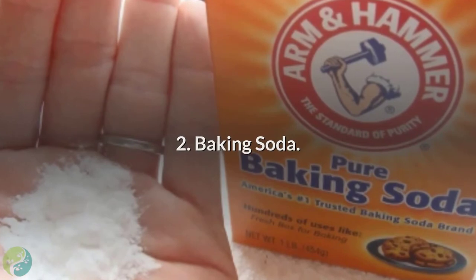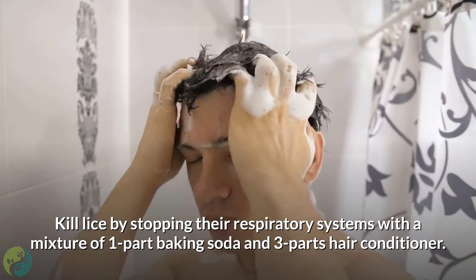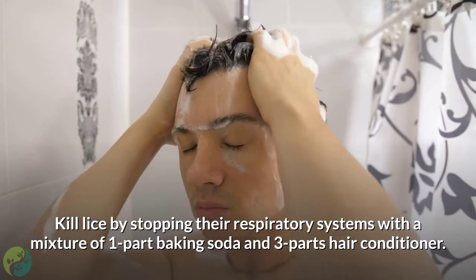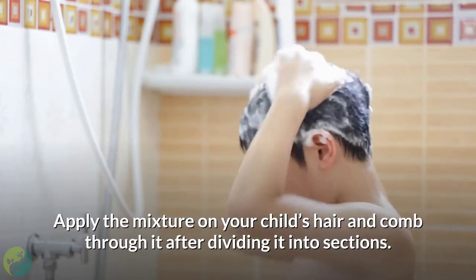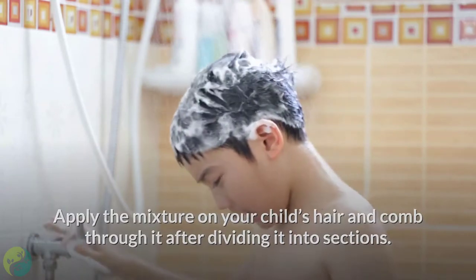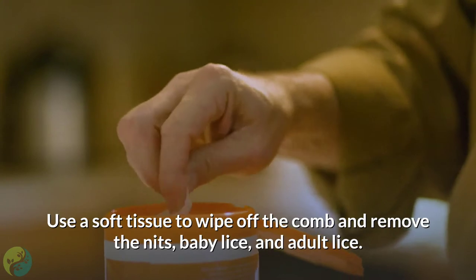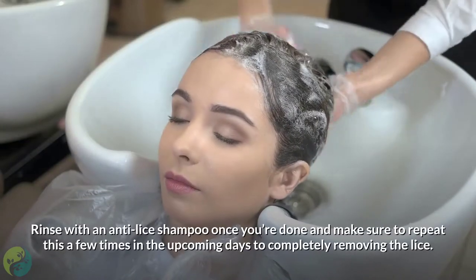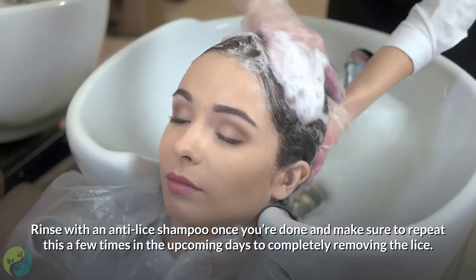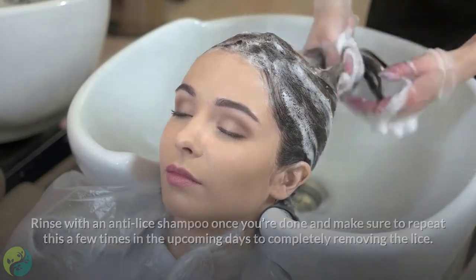2. Baking soda. Kill lice by stopping their respiratory systems with a mixture of 1 part baking soda and 3 parts hair conditioner. Apply the mixture on your child's hair and comb through it after dividing it into sections. Use a soft tissue to wipe off the comb and remove the nits, baby lice, and adult lice. Rinse with an anti-lice shampoo once you're done, and repeat this a few times in the upcoming days to completely remove the lice.